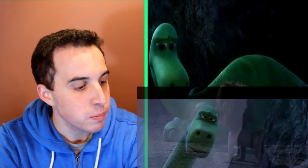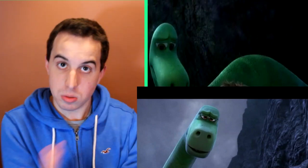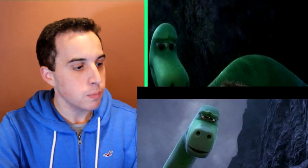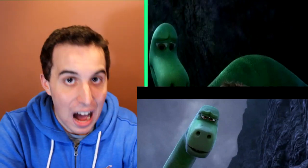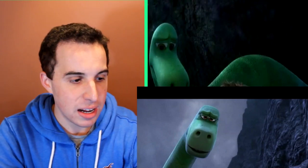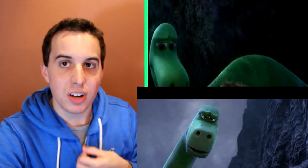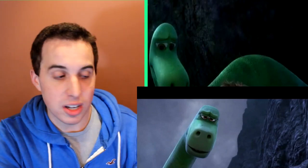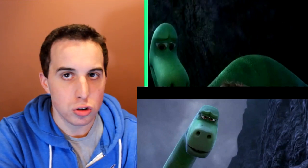The first shot of the trailer is of Arlo's dad, and I really like the way he looks. He looks a little aged, which reflects that he's older than Arlo, and he's saying 'we should stop here.' He looks really good. One thing I really like about The Good Dinosaur is how the dinosaurs are very much animated in comparison to the backgrounds, which look very real. I really like that contrast — it makes it seem more interesting. Arlo's dad looks so concerned.